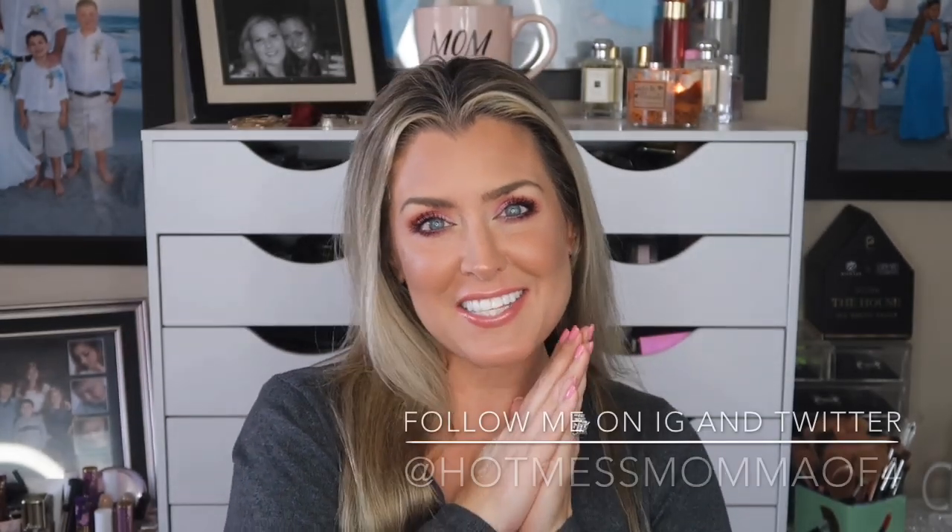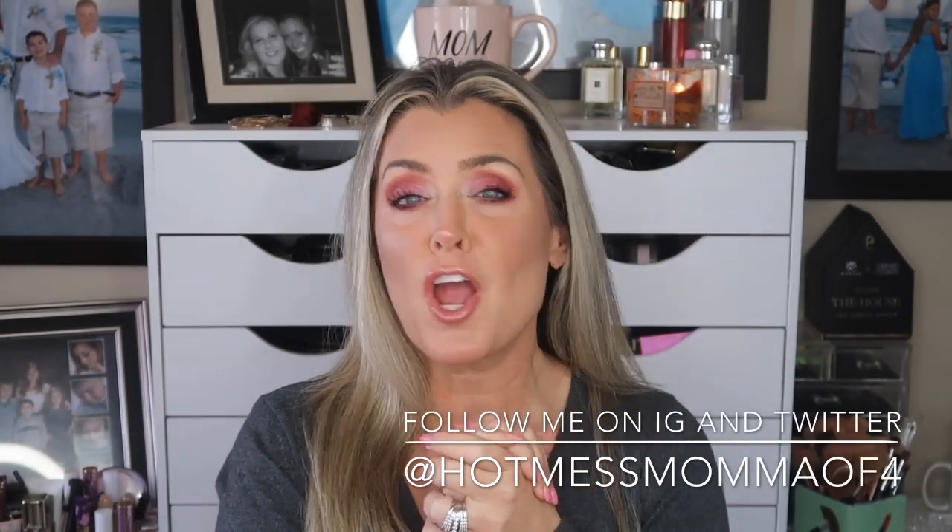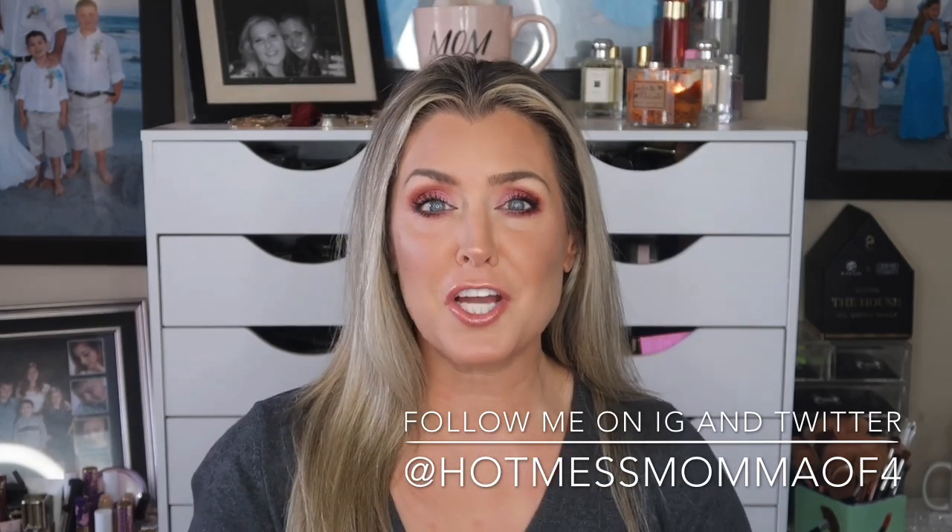Hey everybody, welcome back to my channel. Today's video is the October 2019 BoxyCharm versus Ipsy. If this sounds like a video for you, let's go ahead and jump right in. Both are very similar in price — starting in November they will be exactly the same price. These are beauty boxes that have five full-size products inside and we're going to put the October 2019 boxes up against each other.